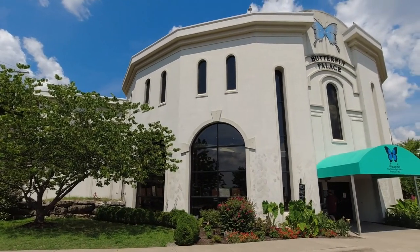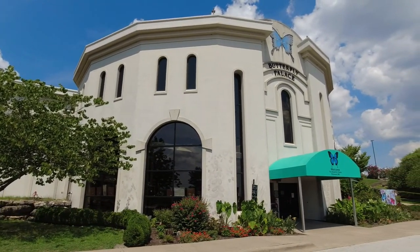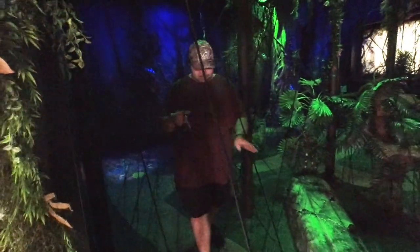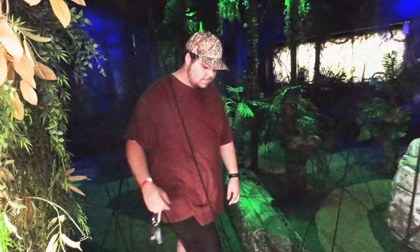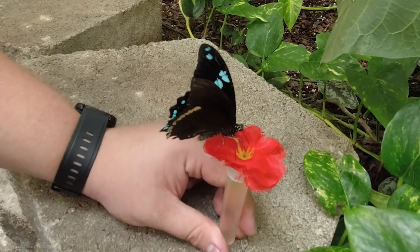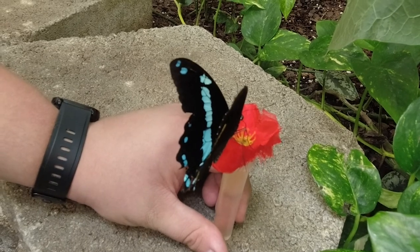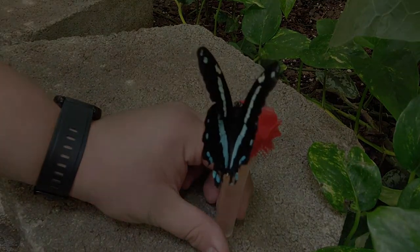In this episode, we will be exploring the Butterfly Palace in Branson, Missouri. We'll watch as I get lost in the Emerald Forest mirror maze. We'll watch Jacob as he gets tangled up in the Banyan Tree bungee adventure. And we'll see lots of beautiful butterflies and learn how they migrate across America. So come along with us and let the adventure begin.